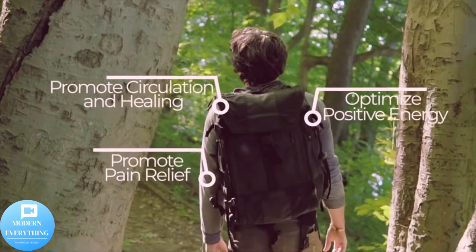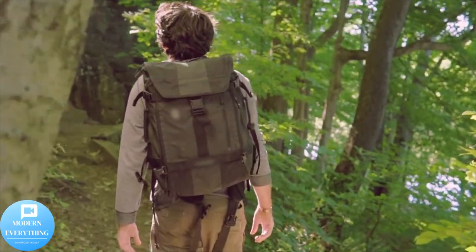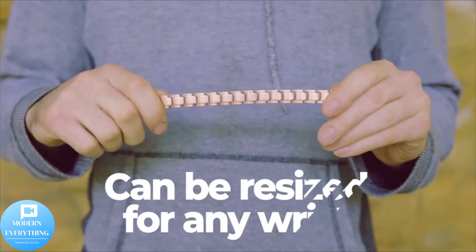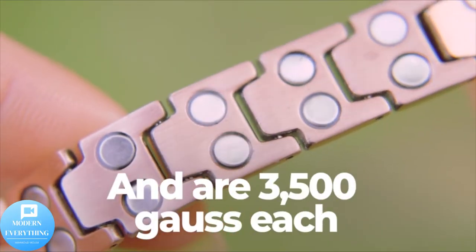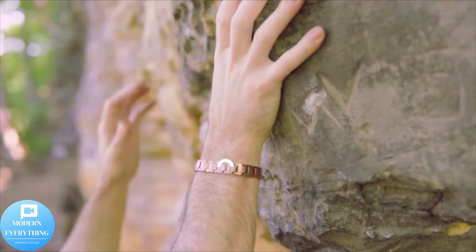Premium copper — meticulously crafted with 99.9% pure copper for its enhanced healing properties. The bracelet has a brushed finish and protective coating for enhanced durability. Copper jewelry requires proper care to maintain the original color tone; users should keep the copper bracelets dry to prevent patina discoloration.